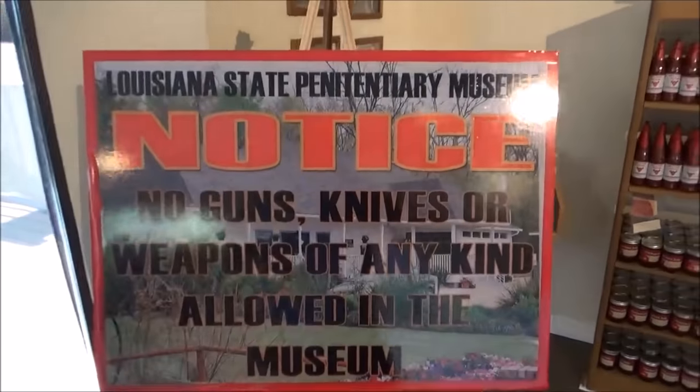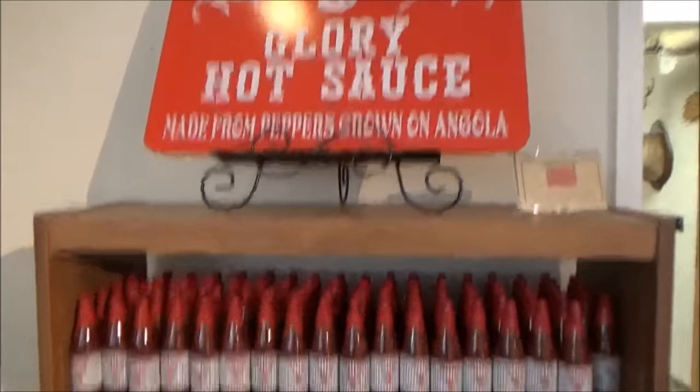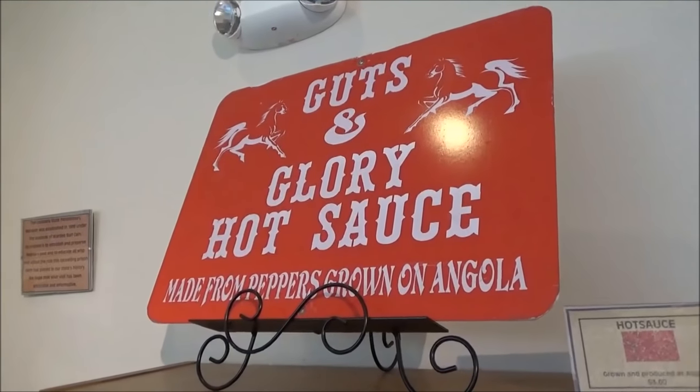Most museums in the south actually let you bring guns and knives inside. Hot sauce made from peppers grown in the prison. Insanity peppers.